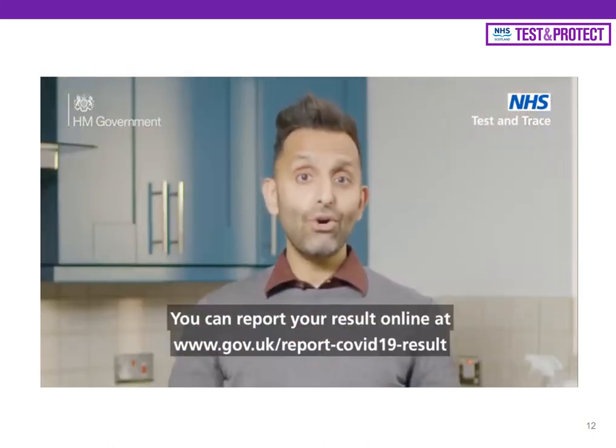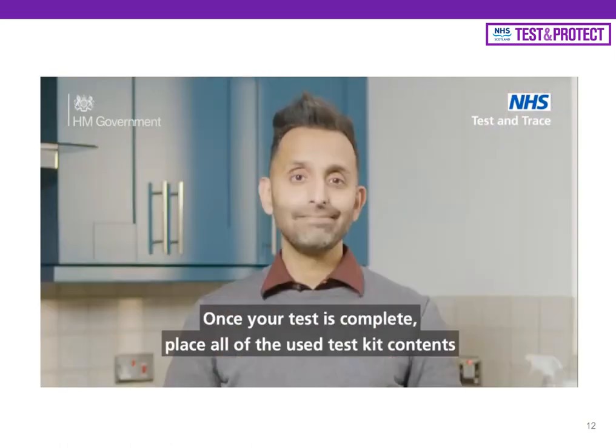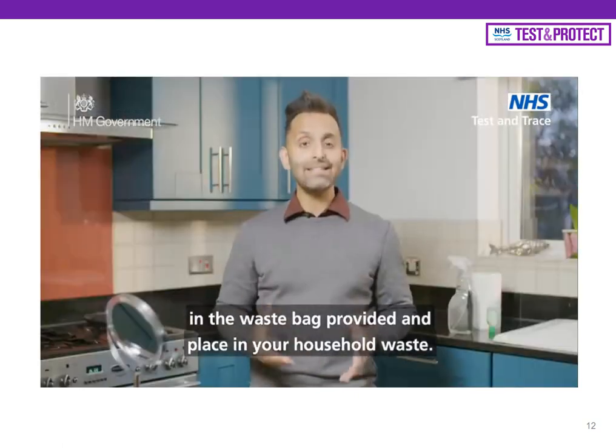You can report your result online at www.gov.uk/report-COVID-19-result. Once your test is complete, place all the used test kit contents in the waste bag provided and place in your household waste.